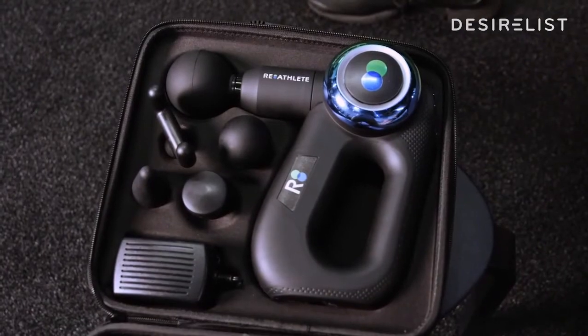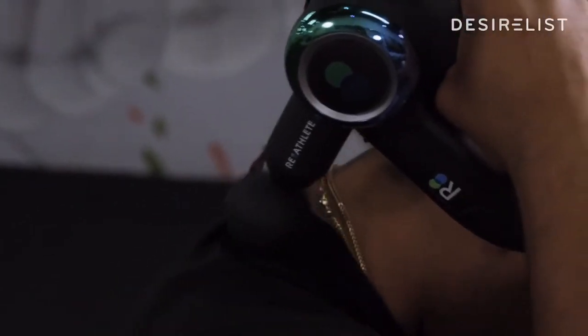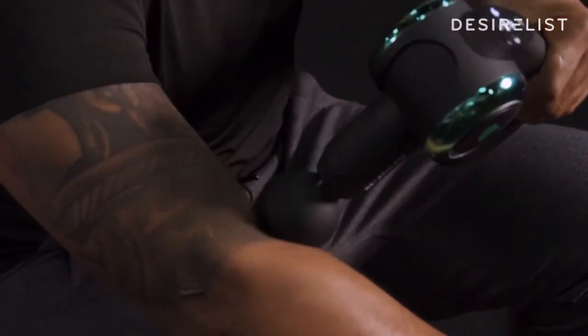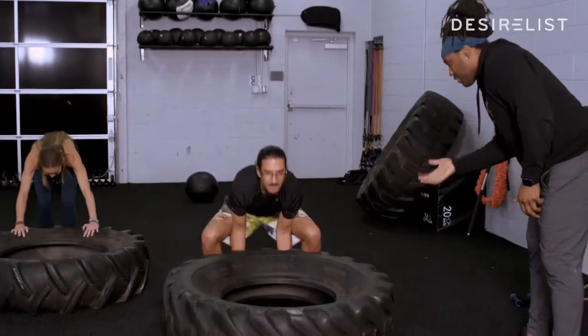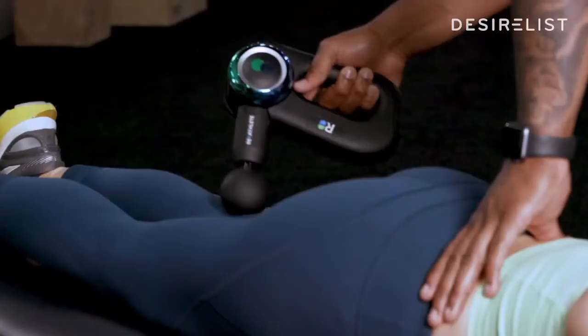This is my Reathlete percussive massager. This is amazing — from the touchscreen capability, the adjustable arm, the long battery life. This to me is the evolution of where these things are going, and they've truly set the bar. I'm a hit instructor as well as a boxing coach, and this is huge for me and my clients.